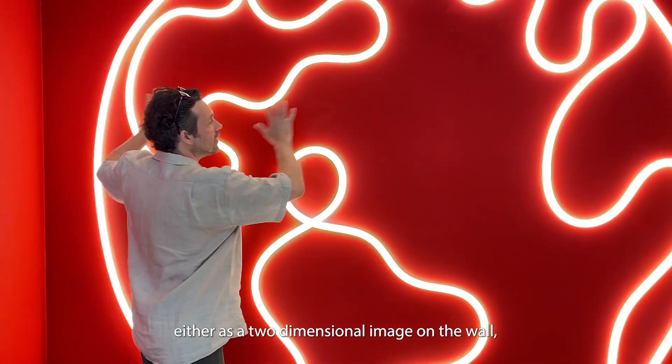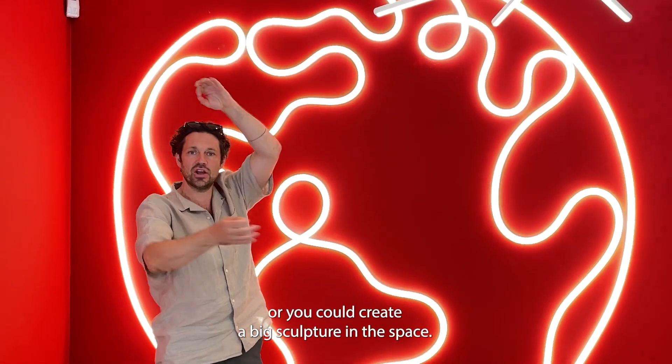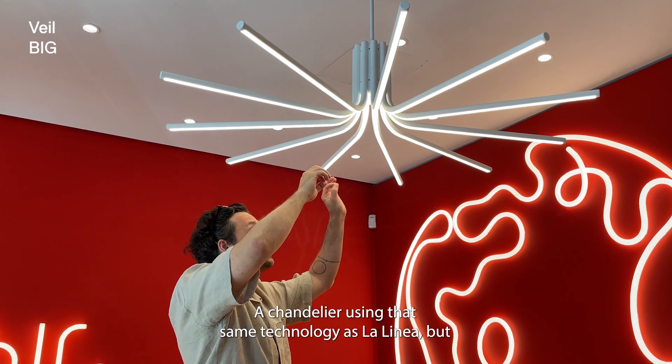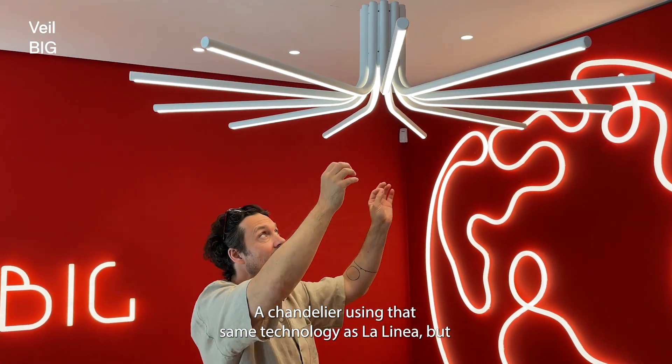You can use it either as a two-dimensional image on the wall, or you could create a big sculpture in the space. This is the latest design together with the Artemide team — a chandelier using the same technology as La Linea.